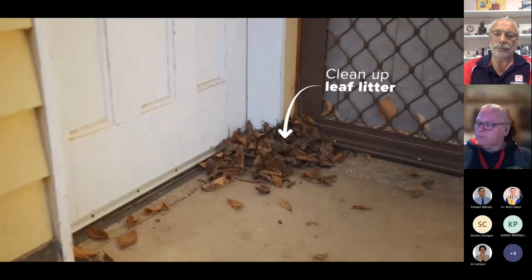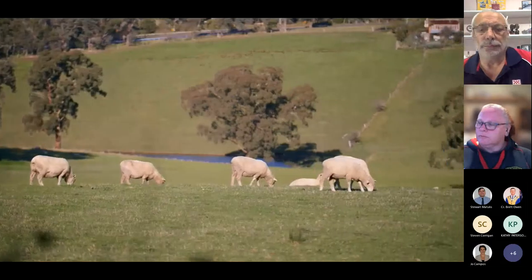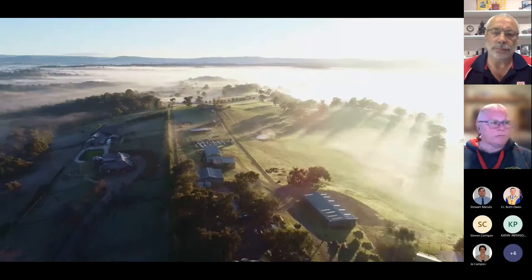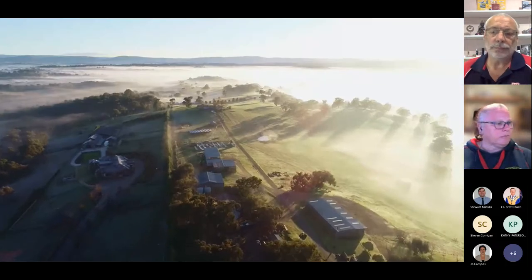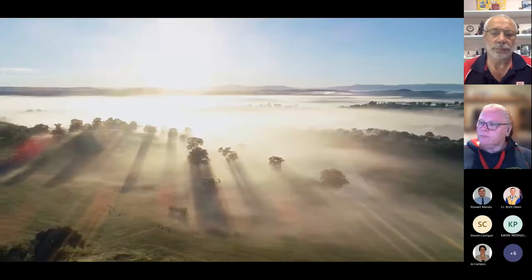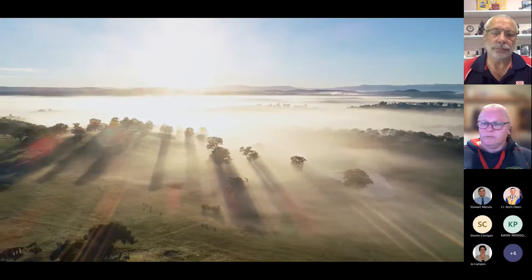Clean up leaf litter in corners and doorways to prevent embers starting a fire. Many of us are lucky enough to live in this beautiful Victorian landscape. Doing so comes with certain risks and responsibilities. Preparing your property before and during fire season is a small price to pay for this lifestyle, and can help improve the chances of your house surviving a fire.